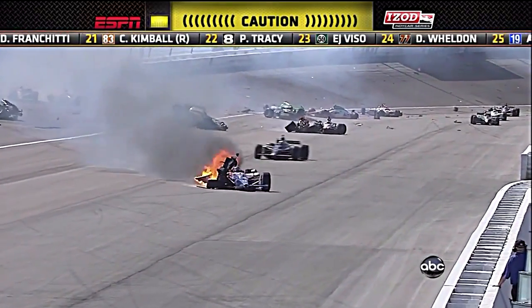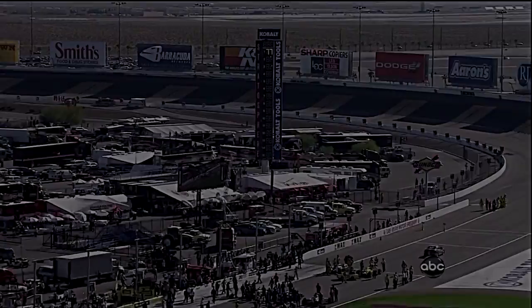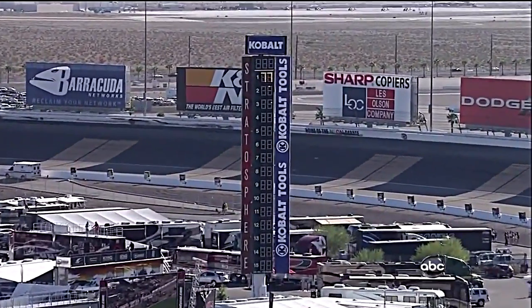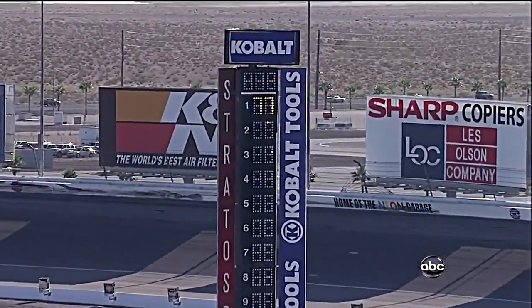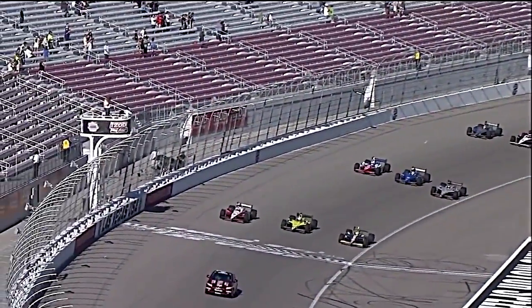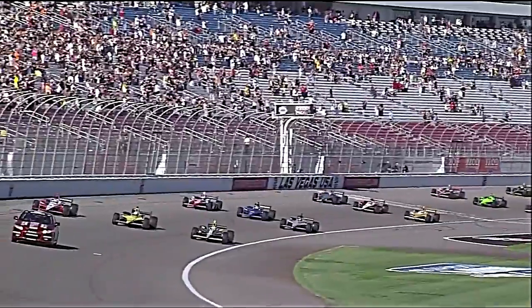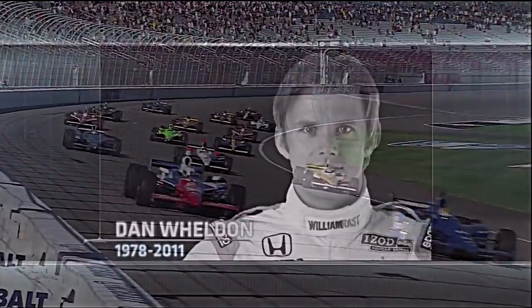It looks like Dan Wheldon may be involved in it. The number 77. Dan Wheldon's car number today has now been put at the top of the scoring pylon here at Las Vegas Motor Speedway. And we salute Dan Wheldon.